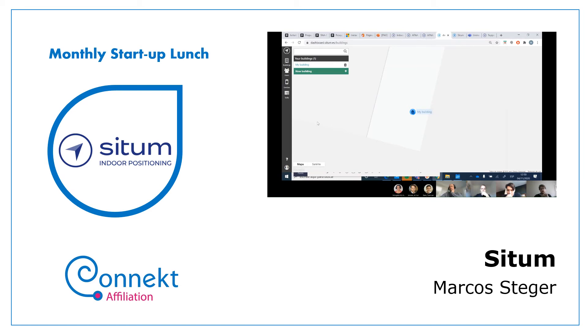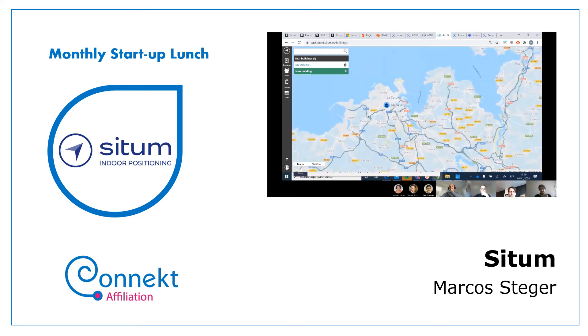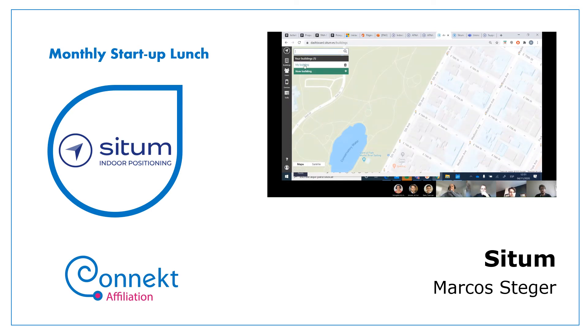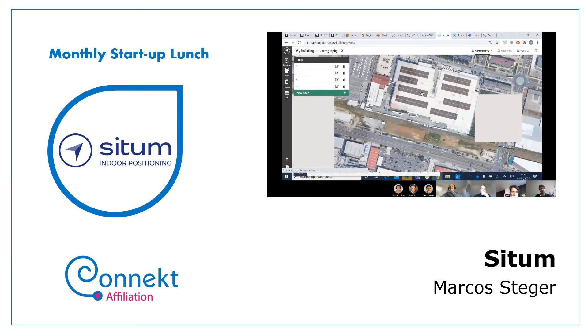If you open a profile on our dashboard — which is free to test — you get this interface. Zooming out, this is basically Google Maps, and we're able to create buildings anywhere. We've already created one building and given it the look of a shopping mall. Once a building is created, you can add floors and upload a floor plan in PNG or JPG format.